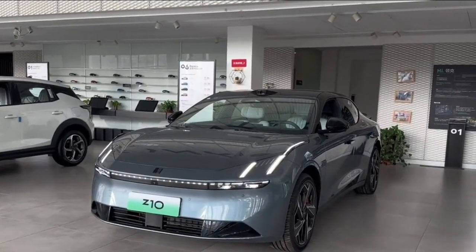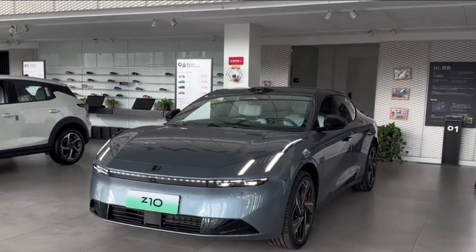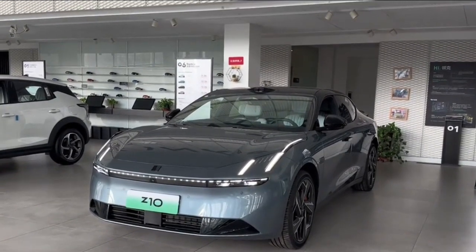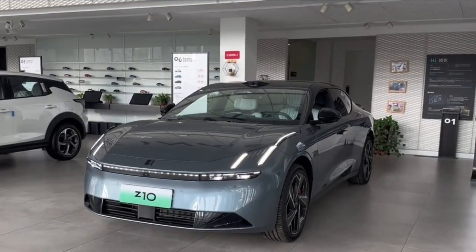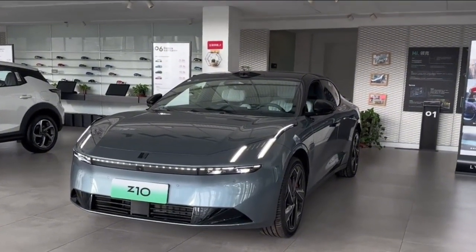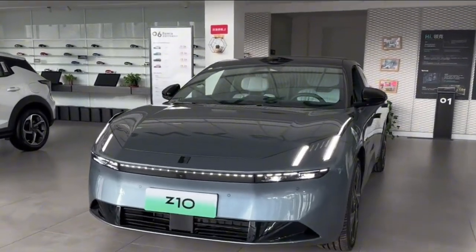Let's take a look at the 2025 Lynk & Co Z10 today. Since it's not yet on the market, some of its specifications and configurations haven't been released. Today, we'll simply take a look at its exterior and interior.